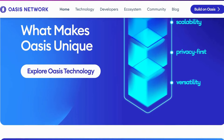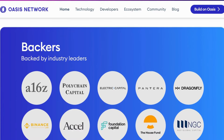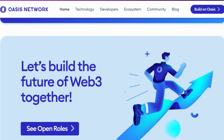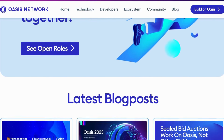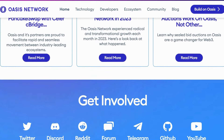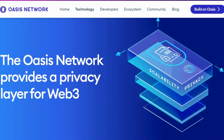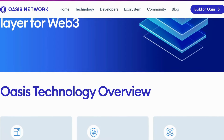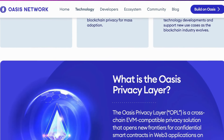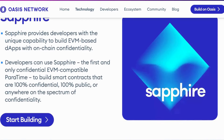ROSE is a proof-of-stake blockchain network designed to function as a privacy-preserving platform for open finance and responsible data use. Built from the ground up with data confidentiality and throughput gains of up to 1,000 transactions per second, it aims to bridge the privacy gap. ROSE supports privative smart contracts with end-to-end data confidentiality, and its scalability overcomes slow transaction times and high fees found on many other networks, promoting new use cases in private DeFi.